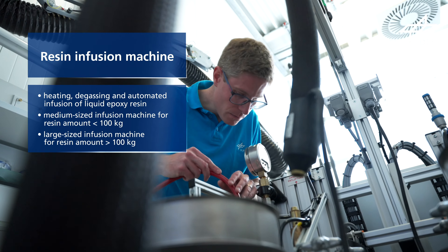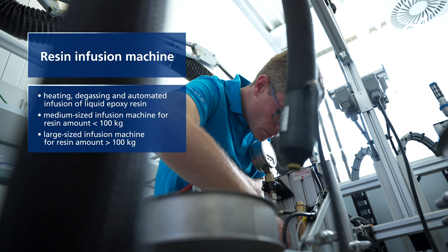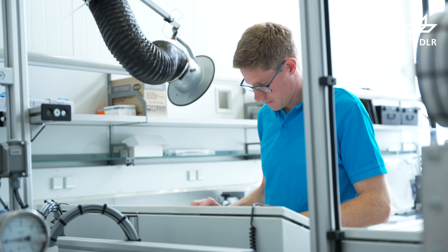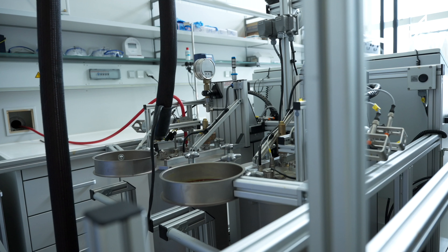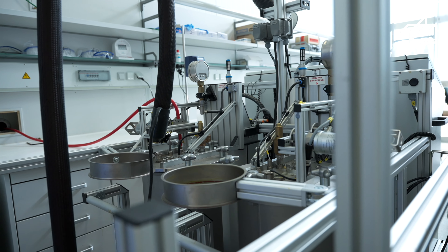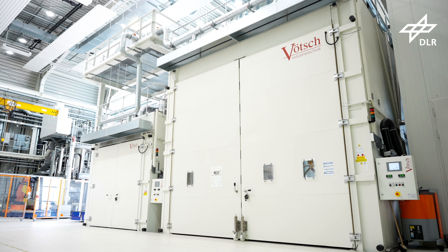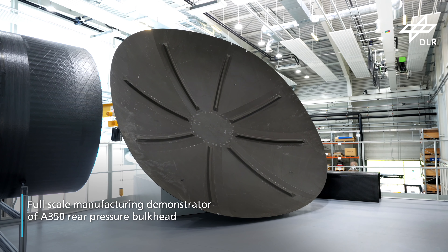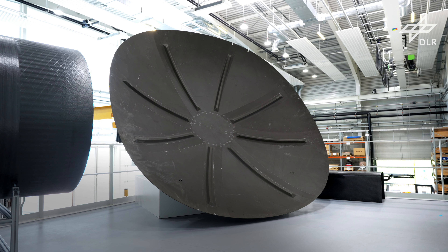At the DLR in Augsburg, pre-mixed single-component resin systems and multi-component systems can be processed with resin infusion machines. Resin infusion and curing occur at specific temperatures and dwell times. The finely demoulded and trimmed manufacturing demonstrators show high-quality parts and can be further examined using non-destructive testing methods.